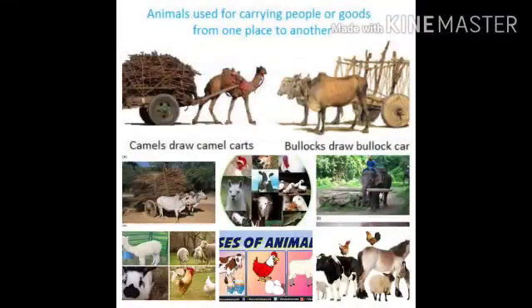Some of you must be knowing how animals are helpful for us. Let's study something more about them — how they are useful to us in various ways.